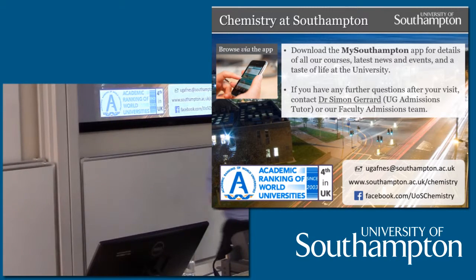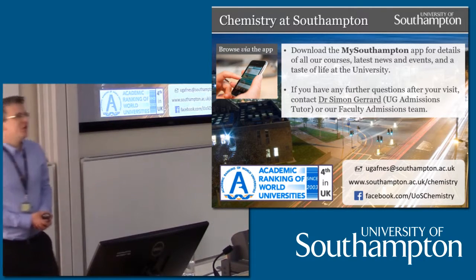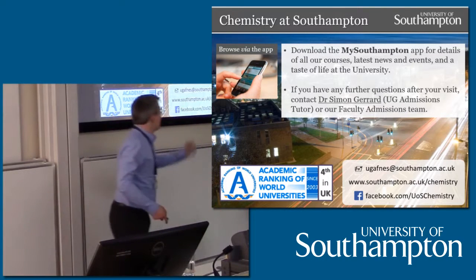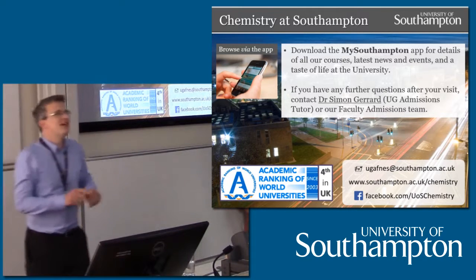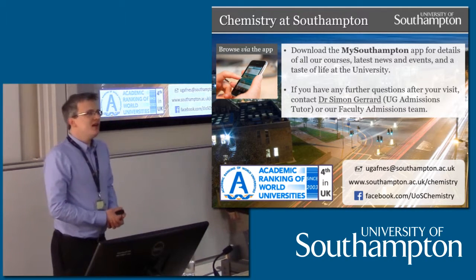Thank you very much for watching the talk today. We'll now be heading off on campus tours and lunch — you'll get a free complimentary lunch voucher to use on campus. We have Chuck and Tommy as your guides for the campus tour today; they'll be happy to point you to the lunch place first, and you'll have a more informal, flexible trip around campus. We'll see you again at 1:45pm for registration at the main entrance in chemistry. Thanks very much.